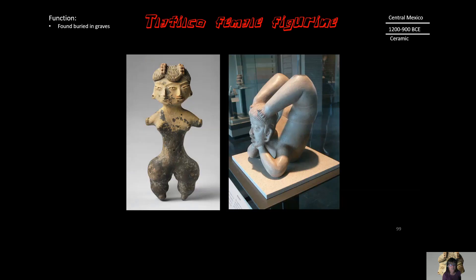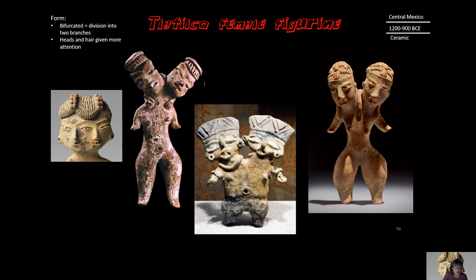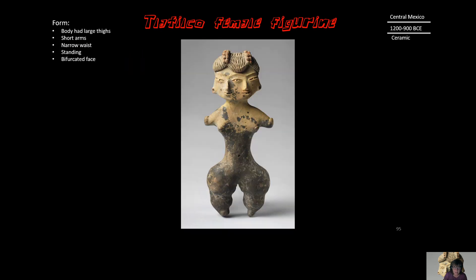Here's another female figurine whose action suggests she's a performer — maybe doing yoga — perhaps reflecting the lifestyle of women in Tlatilco: active and limber. Ultimately, these were found buried in graves, so the ultimate function of these figurines is somehow to accompany the dead. Tlatilco figurines: made by women, featuring women — kind of interesting.